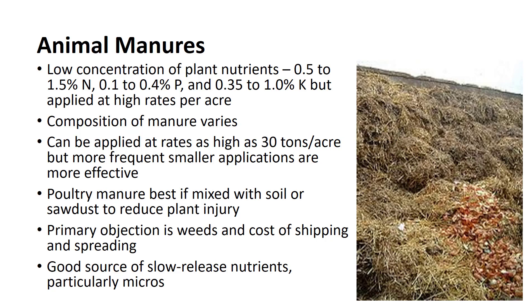Stable manure may be applied at rates as high as 30 tons per acre, although more frequent smaller applications of 5 to 10 tons per acre are more effective. Poultry manure contains 2 to 3 times as much nitrogen as other manures and decays rapidly, releasing ammonia, which can cause plant injury. If it is thoroughly mixed with soil or sawdust, it is less likely to cause injury.